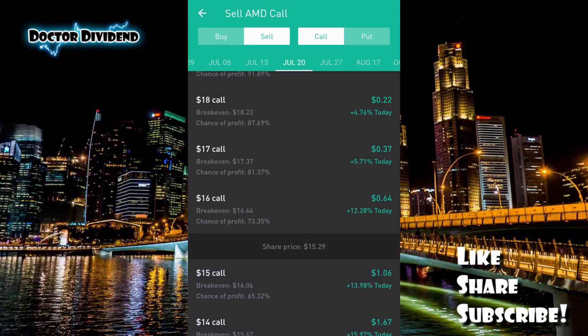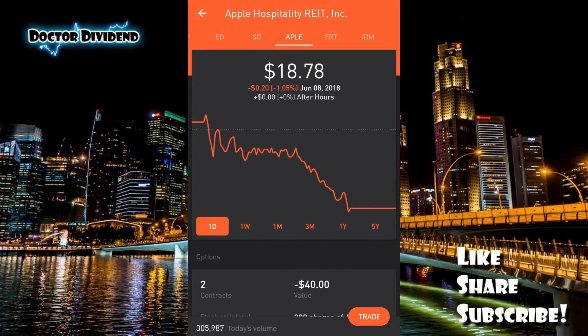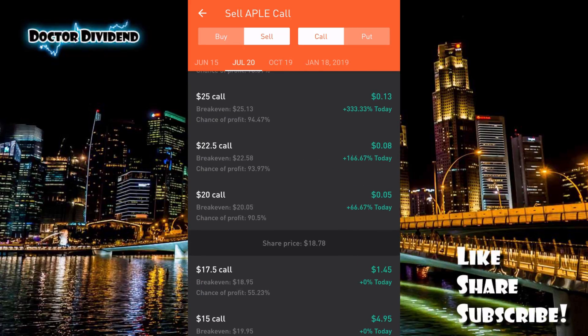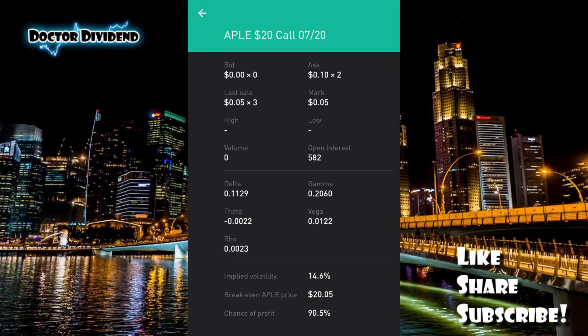For a covered call on AMD you need to buy 100 shares and have them in your portfolio; for a covered put you need the cash collateral. So the three stocks that are very minimal-entry for options trading are Ford Motor Company, GE General Electric, and AMD Advanced Micro Devices. Now let's look at a stock that is not so amenable to trading — APLE, Apple Hospitality. For sell call options there are only four dates: June 15th, July 20th, October 19th, and January 18th. Looking at the July 20th $20 call, there are zero open bids.